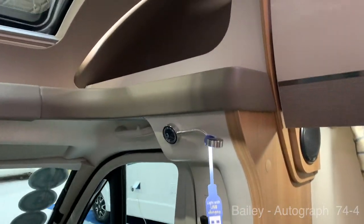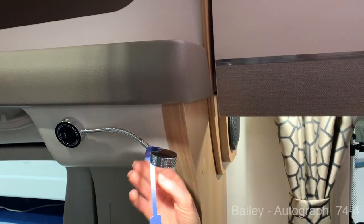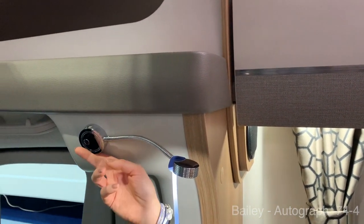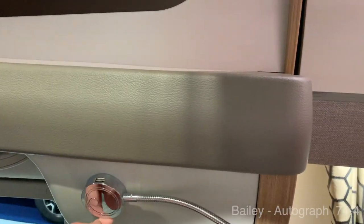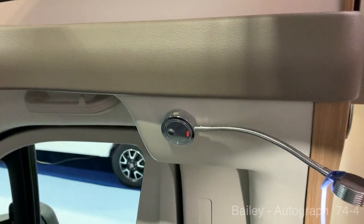Oh, that's a quirky idea — I like that. Where's the USB? It just says 'with USB charging.' Underneath? On top? Underneath — it's there. You got two, aren't you? Yeah. That's good, isn't it? What an idea. That's very clever.